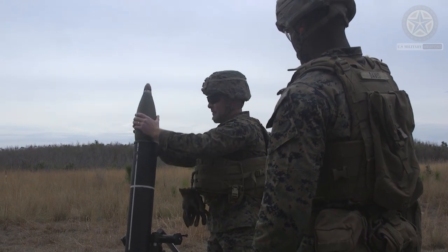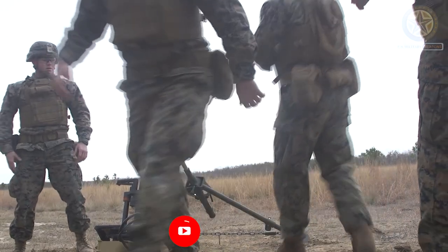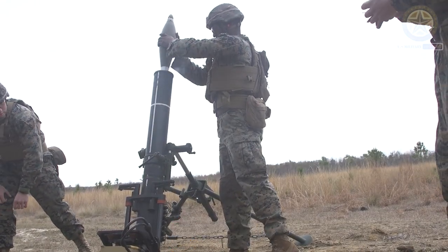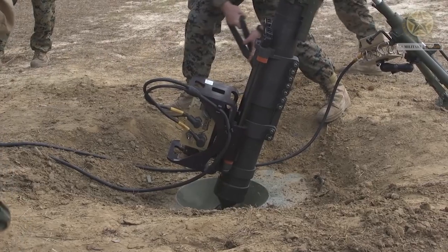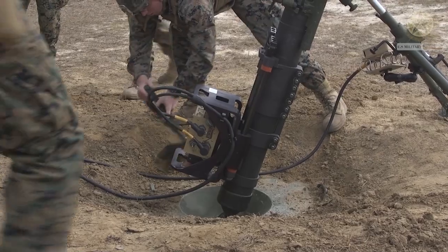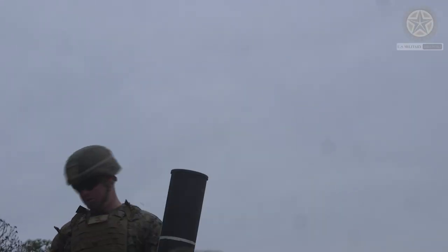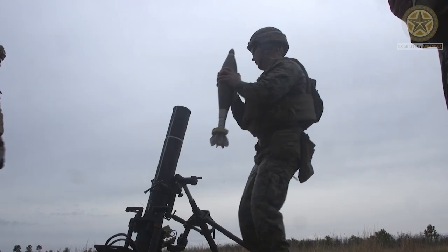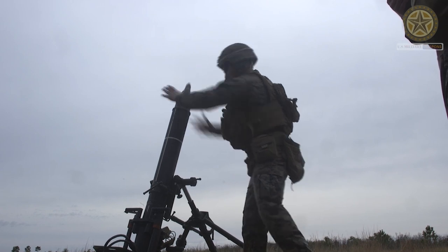The strength or firepower of a 120 millimeter mortar depends on various factors, including the type of ammunition used and the specific mortar system itself. Mortars are typically classified based on their caliber — for example, 120 millimeters — and can vary in terms of range, accuracy, and destructive power. Here are some general characteristics of a 120 millimeter mortar.